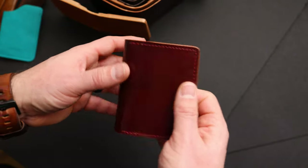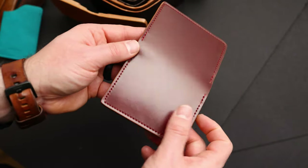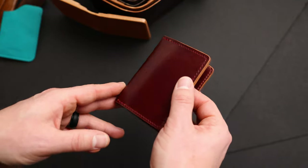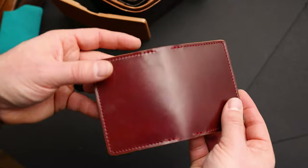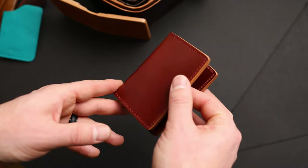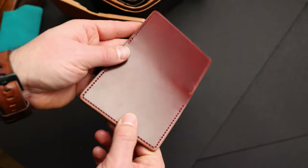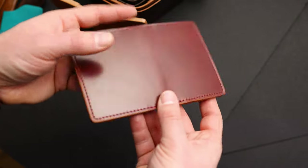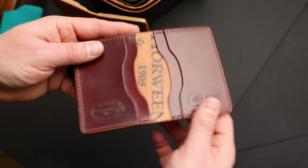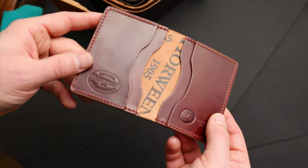Here's another Bugs Moran in garnet shell cordovan - this is the most red color that Horween makes. Earlier today I was doing a live stream and we were looking at some chili shell cordovan shoes from Allen Edmonds - I believe this is what Allen Edmonds calls chili, we actually call it garnet shell cordovan. Very nice shade with a really dramatic color shift to it. On the interior of this one we have more of that garnet shell cordovan with a Horween ink stamp about perfect in the center.